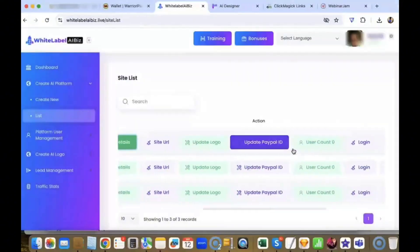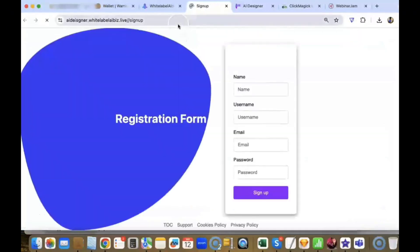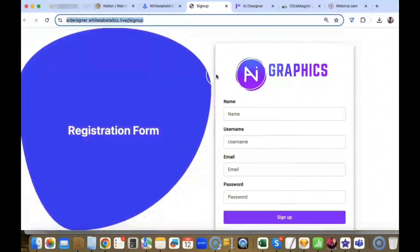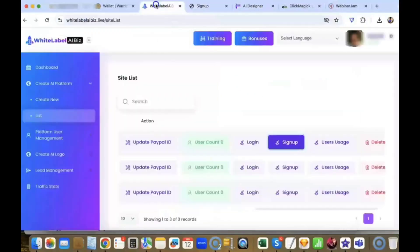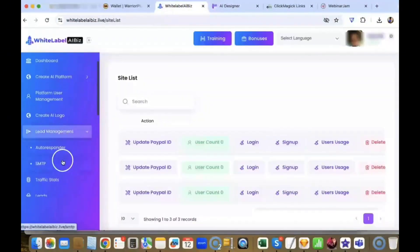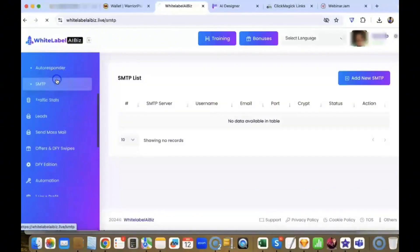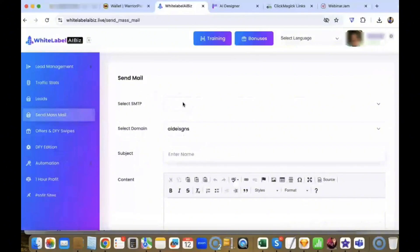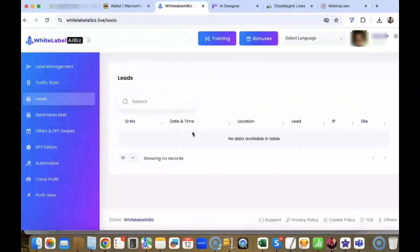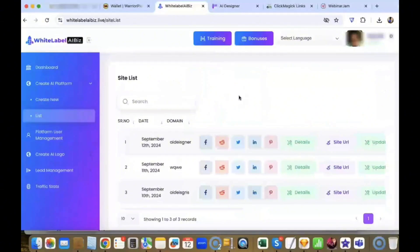Other than that, you can change your logo, update your PayPal, see how many users are using your app, and get people to sign up through the registration link as well. If you want to sell it outside of PayPal, you can sell access to the software directly — collect money from your customer, and once they pay you, you can manually send them to the sign-up link, or sign up on their behalf and send them the login details. Another cool feature: you can see all the leads that signed up to use your software — both buyers and those who just entered their email but did not buy. You can follow up with them, add your own server like Mailgun or SendGrid, and send follow-up emails to all the people who signed up directly through the software itself.